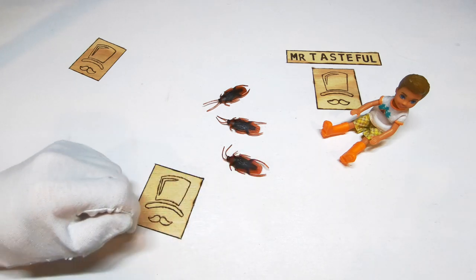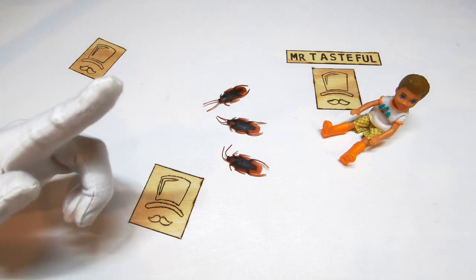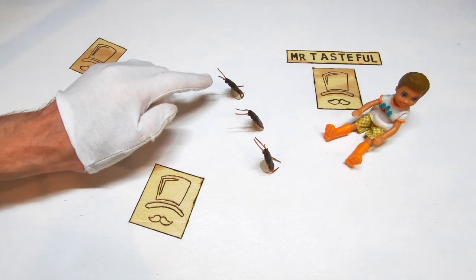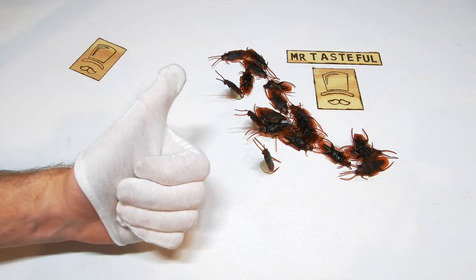Crunchy texture with a tangy mouthfeel. Very impressive at this price point. Yes, Jimmy, that's right — you can train these cockroaches just like a puppy. Cockroaches, sit. How adorable. They're learning already. Let's give the cockroaches a Mr. Tasteful score.